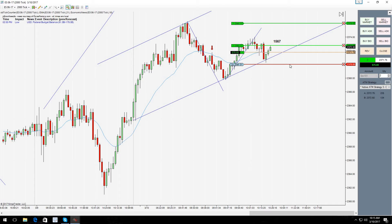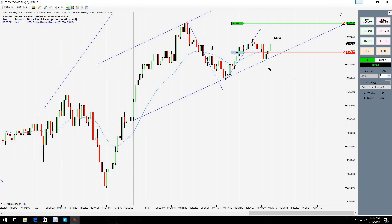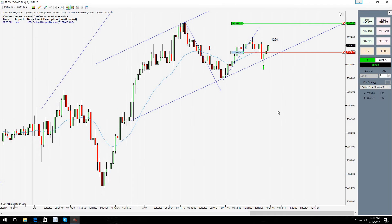We're on our exit for the first contract. We're out on the first contract at one point. Then we'll see if we can get the second one up there at two points. We just got stopped out on the runner for that, so we'll reassess the situation and maybe try to determine where prices are going to go from here.